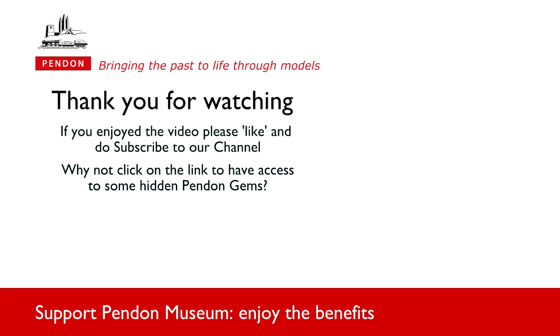We hope you have enjoyed this short video. We have a lot more from Pendon to share with you. Click on the link below to access some of our hidden gems, and do subscribe to our YouTube channel, which we update regularly.